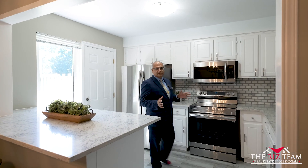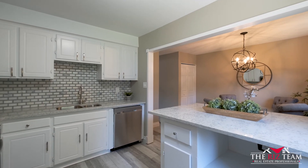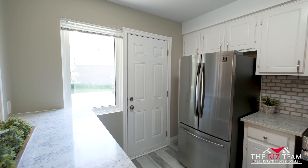This newly renovated kitchen offers quartz countertops, tile backsplash, and stainless steel appliances overlooking the dinette area. A garden door from the kitchen leads you to the backyard.